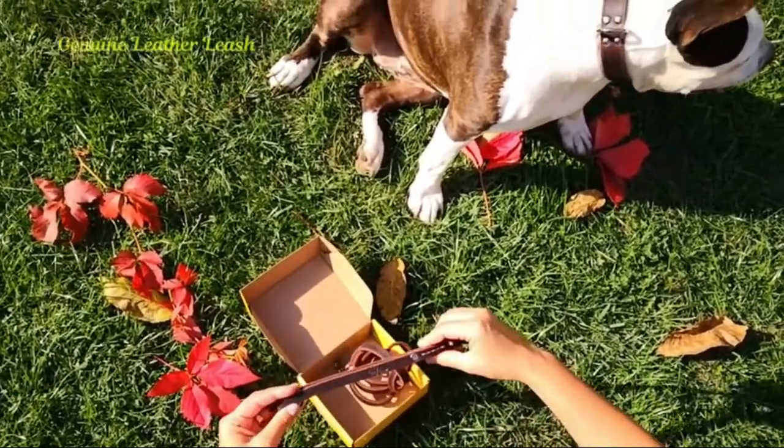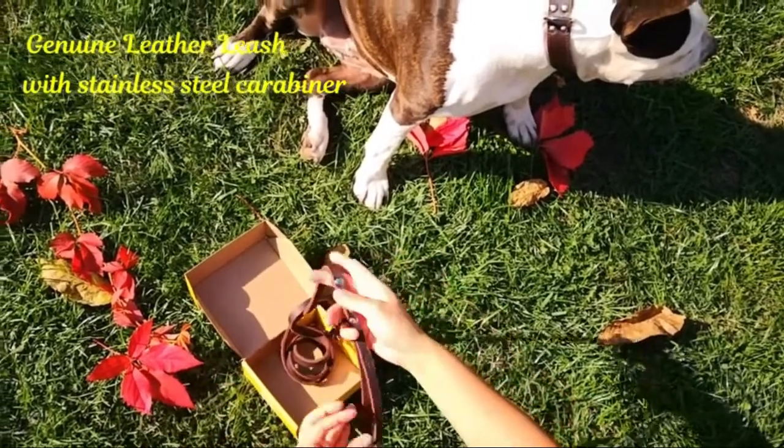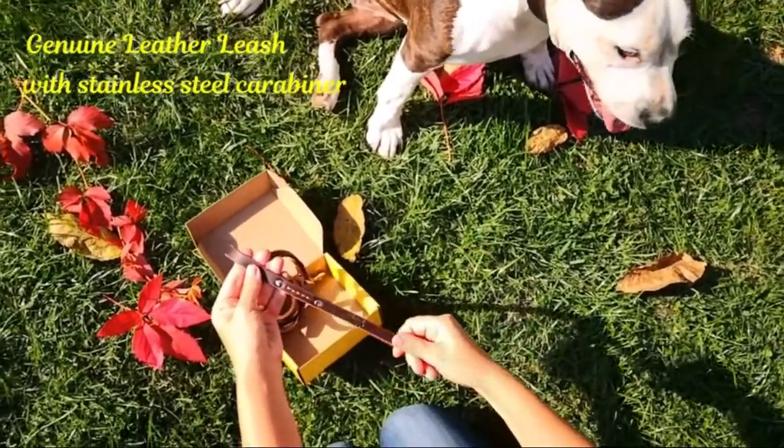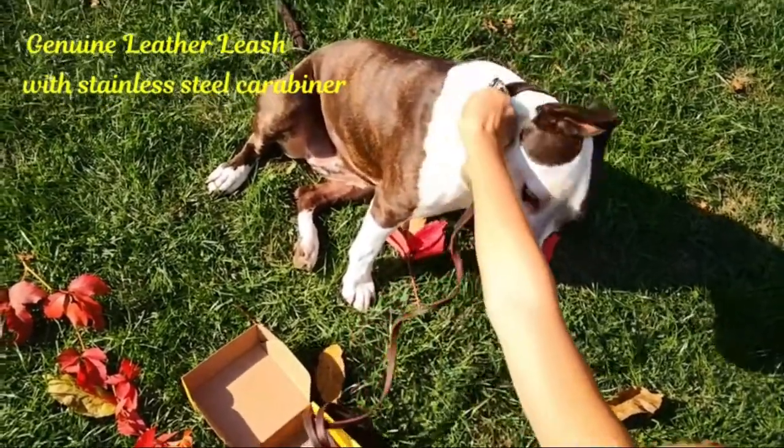It has been tested successfully on over 500 small and medium dogs, including Beagle, French Bulldog, Yorkshire Terrier, Dachshund, Poodle, Bulldog, Cocker Spaniel, Corgi, and more.